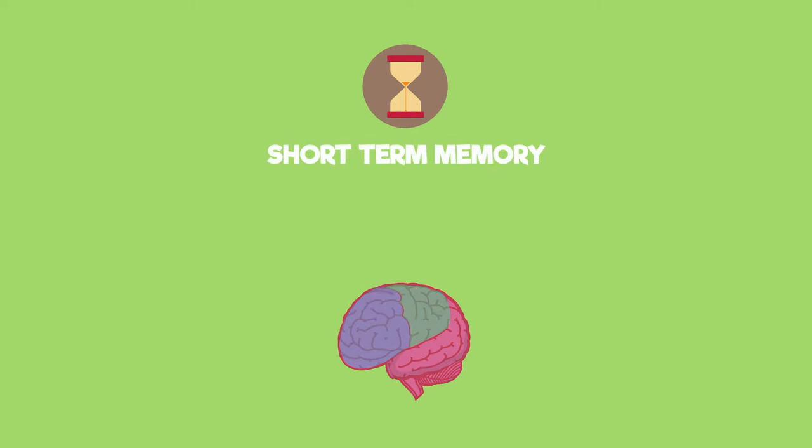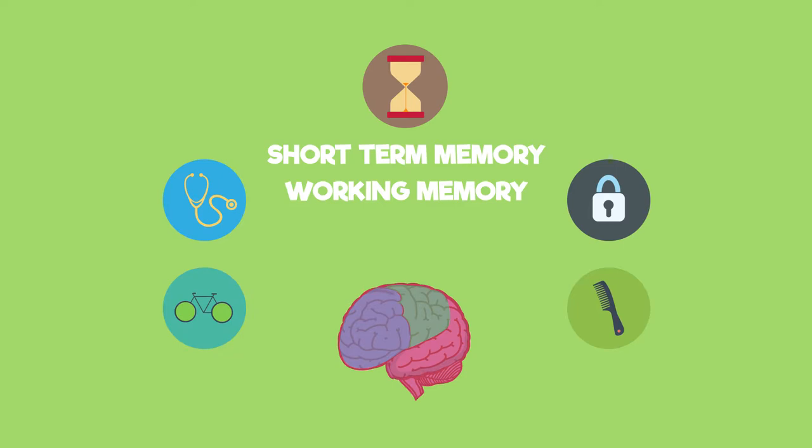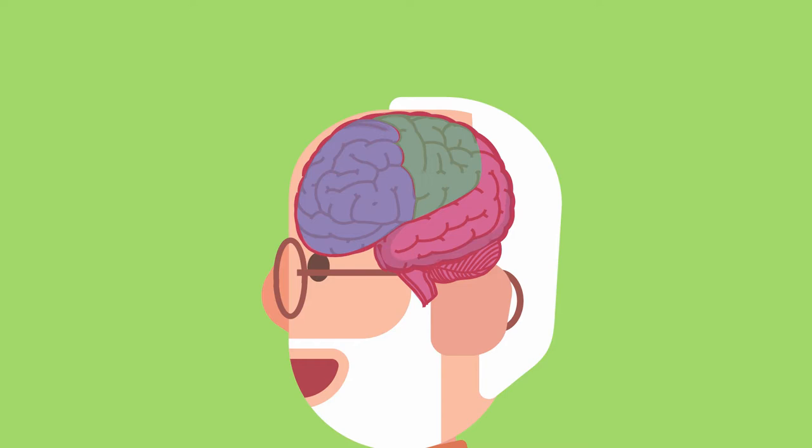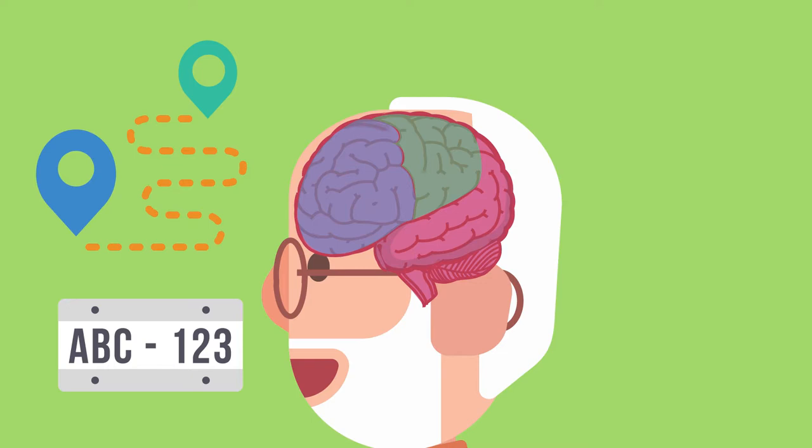Our short-term memory is sometimes called the working memory. It has a limited capacity — the amount of stuff you can remember — and a limited duration of less than one minute. It's also something you are conscious of, so if you're deliberately trying to remember something like a set of directions you've just been told or a number plate, you're using your short-term memory.